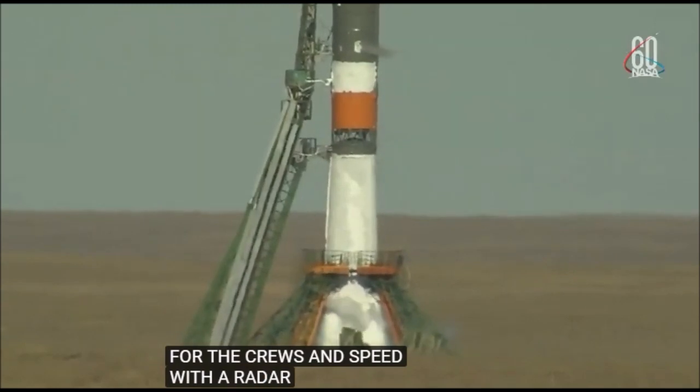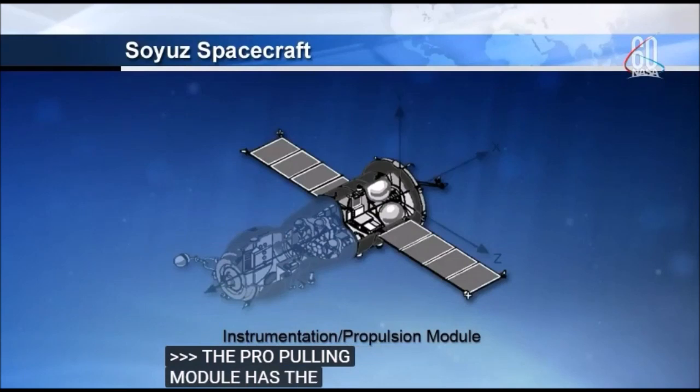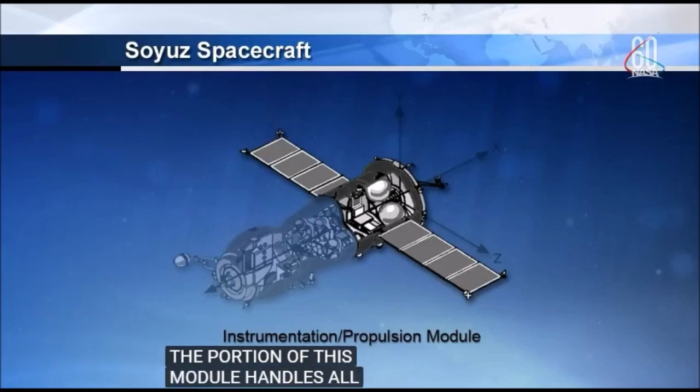The propulsion module houses the oxygen storage tanks, the main engine, and the attitude control thrusters, avionics, and communications and control equipment. The propulsion portion of this module handles all orbital maneuvers, including those needed for the rendezvous with the space station and the deorbit burn at the end of the spacecraft's mission.